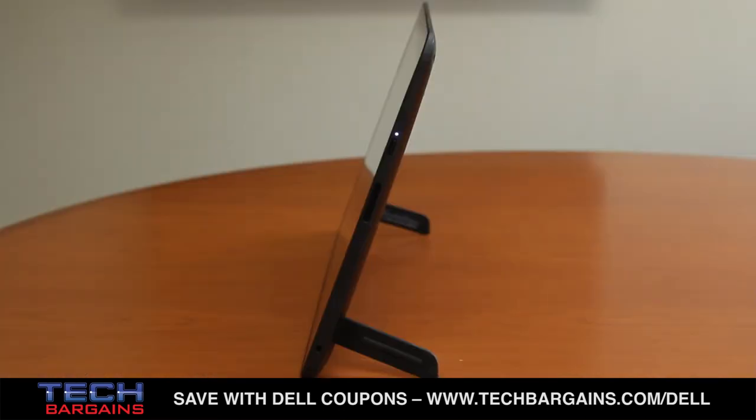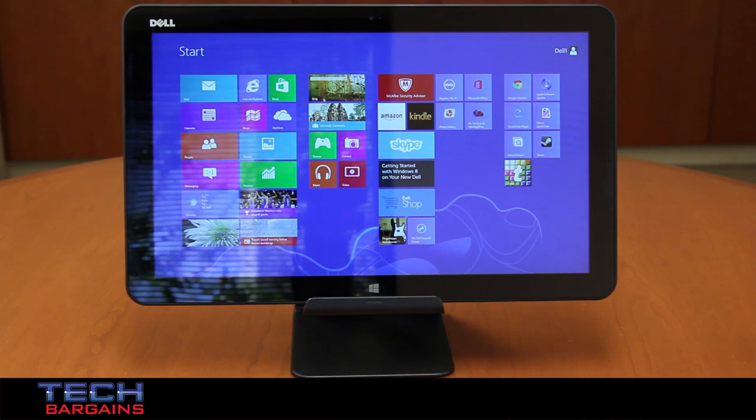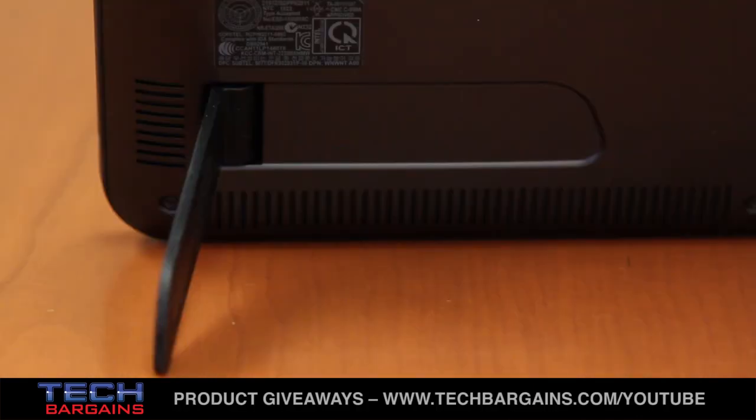All-in-ones have steadily been getting smaller and lighter in the past few years, but the design of the XPS18 helps the system stand out as both a tablet and an all-in-one. The machine is easily one of the slimmest all-in-ones on the market, measuring in at just over 11 inches high, just over 18 inches wide, and 0.7 inches deep. Not only does that minimize the footprint of the system on your desk, but it also looks incredibly good — whether you've got it set up in the optional powered stand, or resting on the flip-out feet that extend from the rear of the computer.